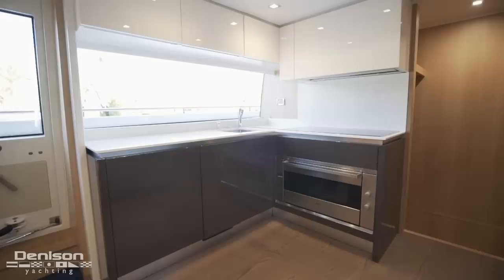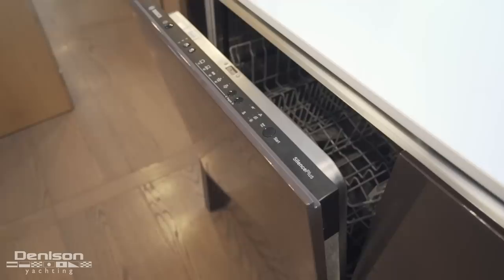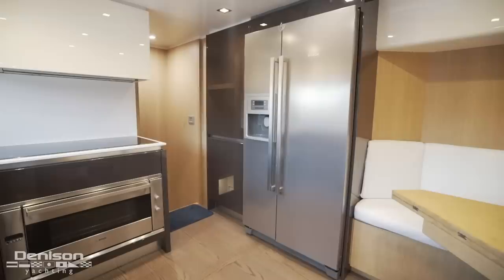Leaving the guest accommodations, we jump back up to the main deck through the dining room and into the galley. The appliances in this modern chef's galley consist of a dishwasher, garbage compactor, Bosch five-burner stove top and refrigerator.